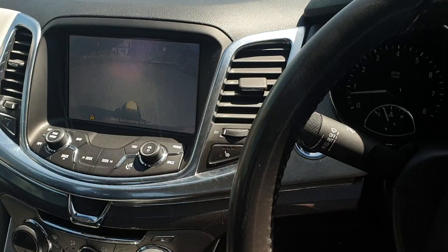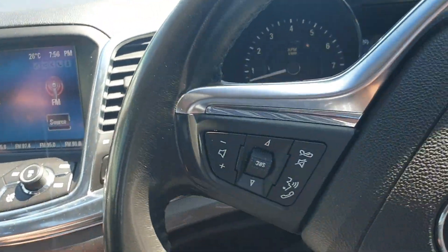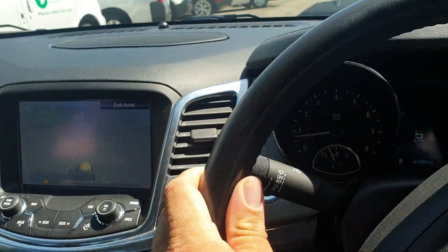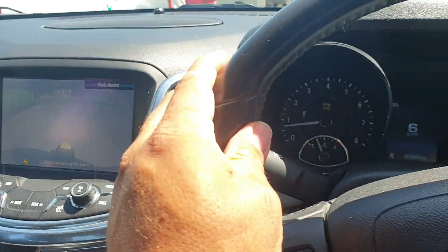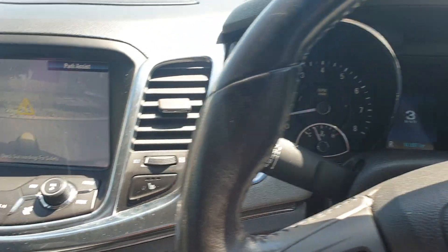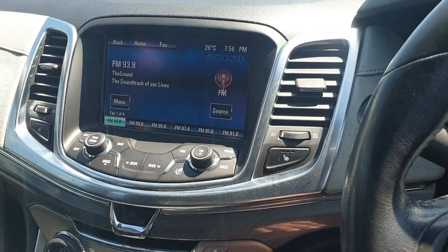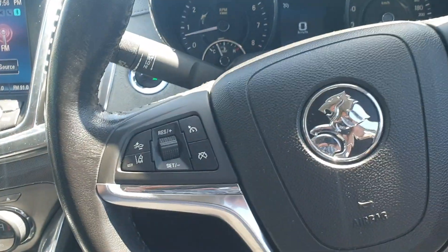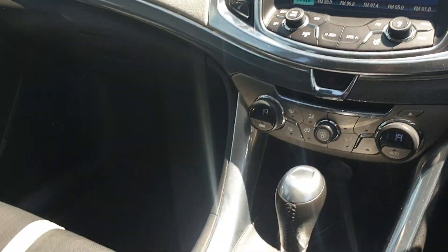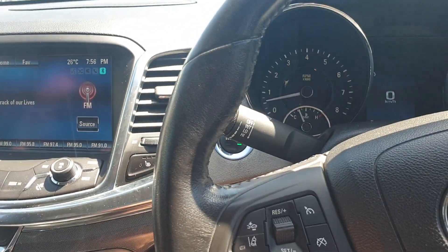It's a very nice car — very smooth to drive, great economy on long trips. Everything you would expect from a Holden Calais; they're very comfortable cars. It does have a reversing camera, cruise control, parking sensors, and all the other bells and whistles you'd expect from a Calais. Get in touch if you'd like to view it and we can help you out. Thanks.